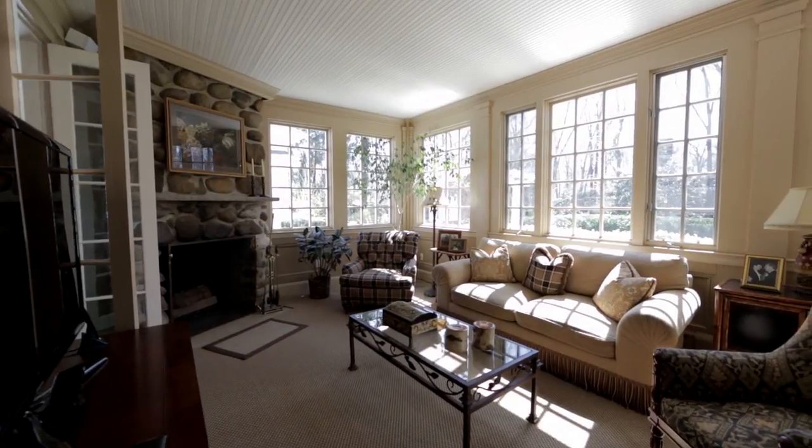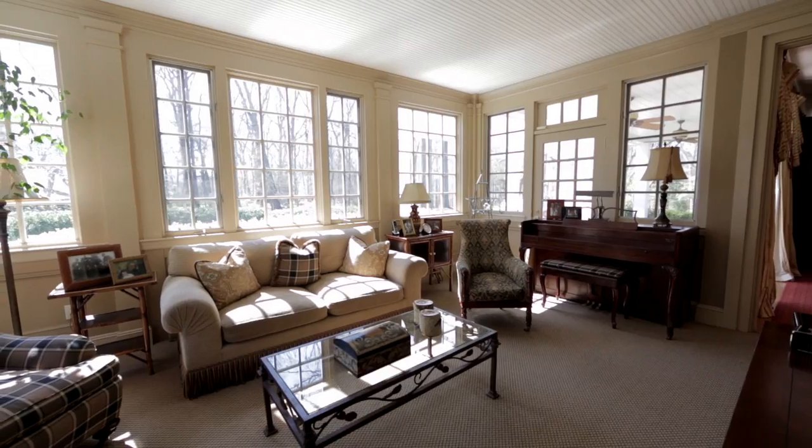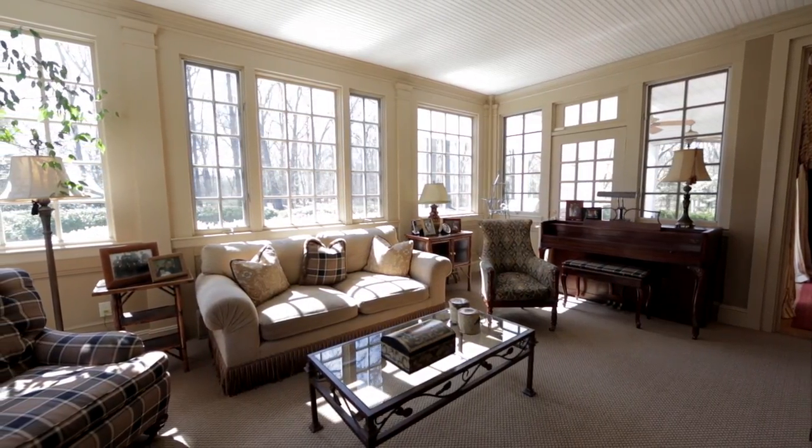There is a lovely sunroom with a stone fireplace, which is one of seven fireplaces in this home. It also has oversized windows.